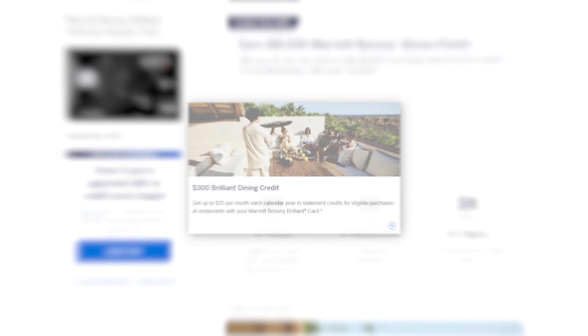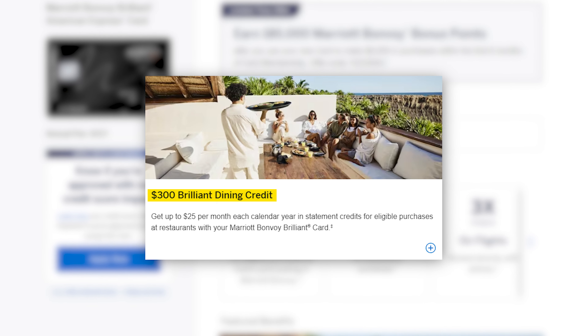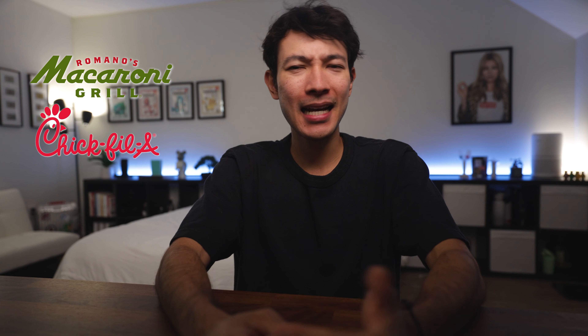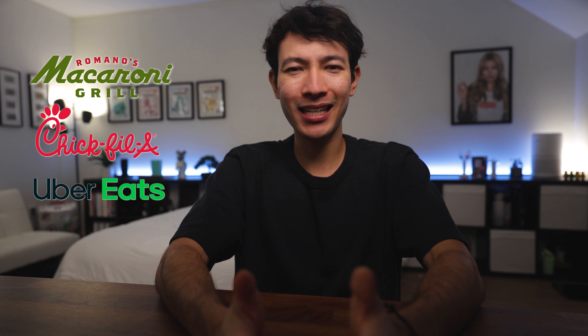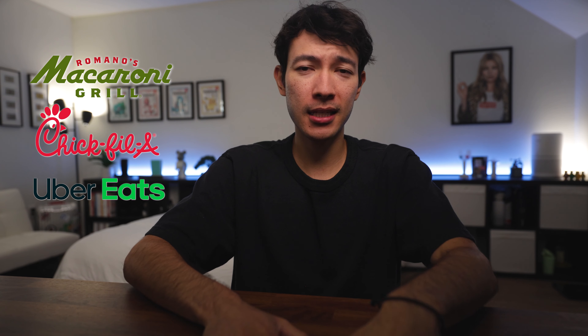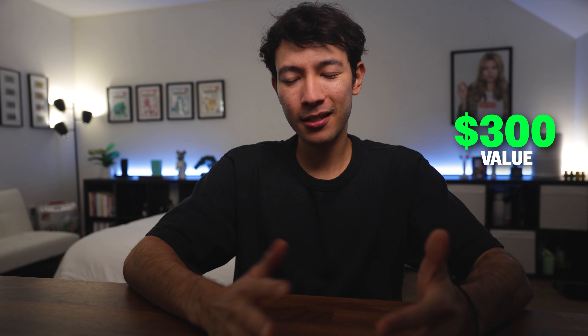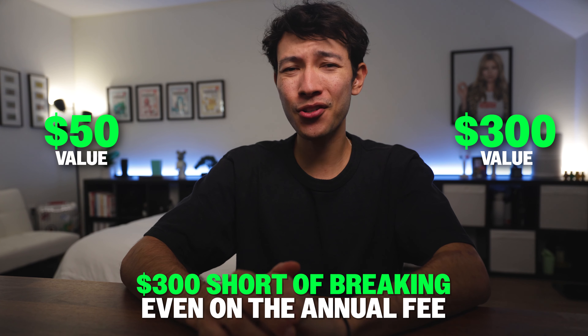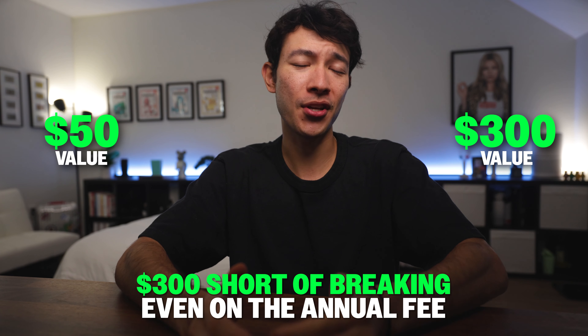Now let's talk about the $300 dining credit. Because it's Amex, this credit is split into $25 monthly chunks. Thankfully, it's super easy to use on any purchase worldwide that codes as a restaurant transaction. I've used it everywhere from Macaroni Grill to Chick-fil-A and even on Uber Eats. I eat out at least once a month anyway, so this credit fits seamlessly into my lifestyle. That's $300 of value right there, plus maybe $50 for the Platinum status perks, which still leaves us around $300 short of breaking even on the annual fee.